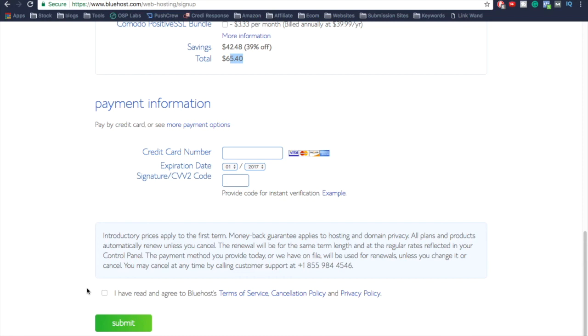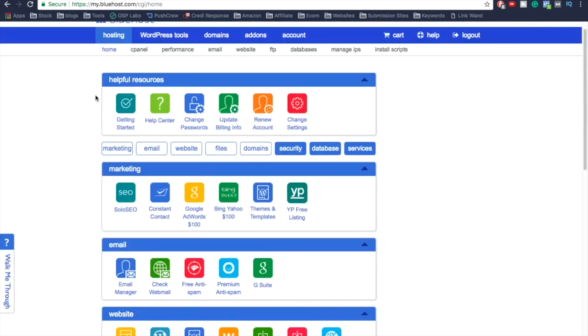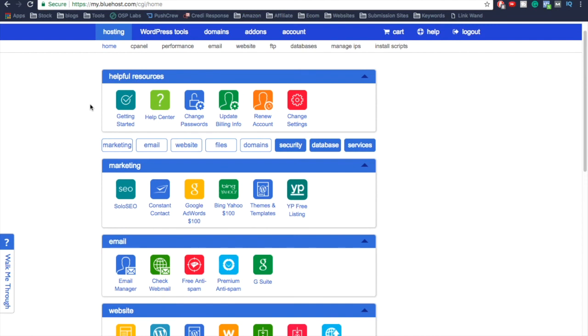Simply click on the link they send you in your email. It can take anywhere from 10 minutes to a couple of hours depending on how busy they are. Once you receive that email, click the link and you'll be taken to the back office. Log in and make sure you're in the Hosting section, then go to Home — and from there we're going to install WordPress.